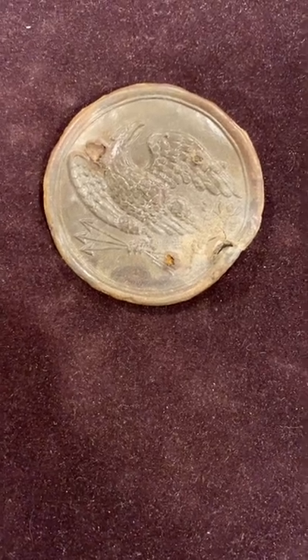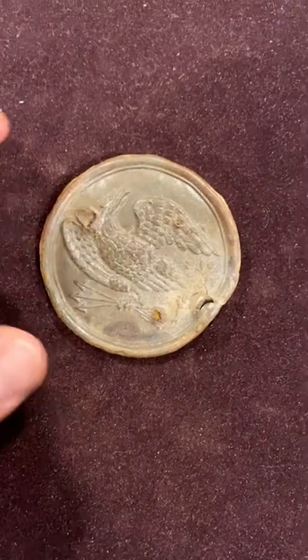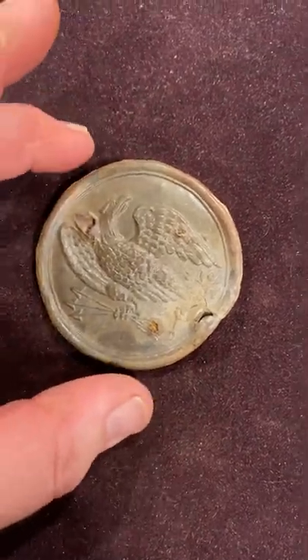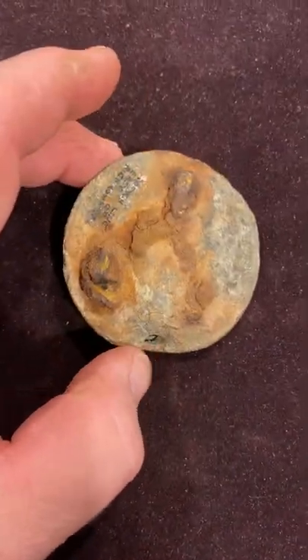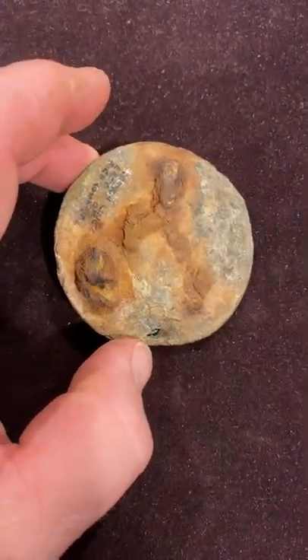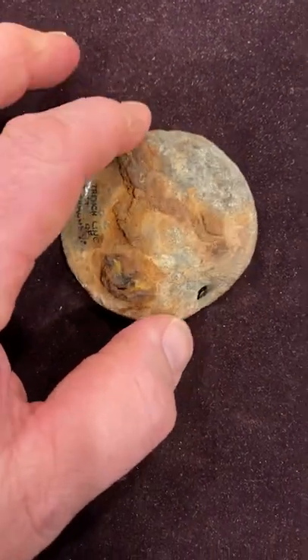Hey, History Hoarder 63. Today's item of the day is this Model 1839 U.S. non-commissioned officer's sword plate for the over-the-shoulder sword carriage for the NCO sword that was carried by some non-commissioned officers.